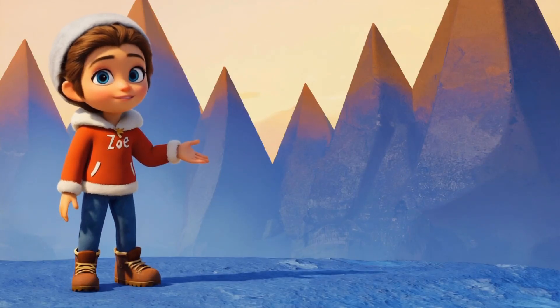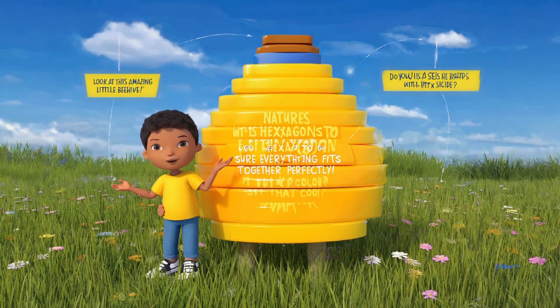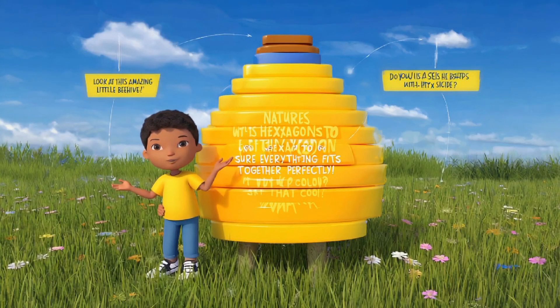Check out this incredible beehive — do you see the hexagonal shapes inside? Honeybees use hexagons to build their hives. Hexagons are shapes with six sides and they're really strong. The bees use them to store honey and take care of their babies. Isn't that cool?